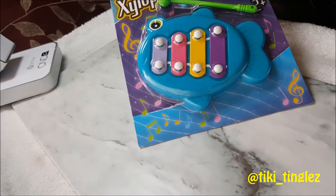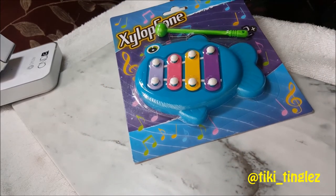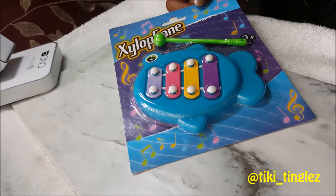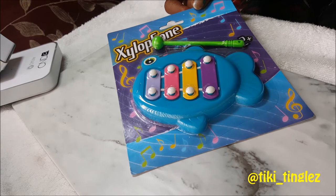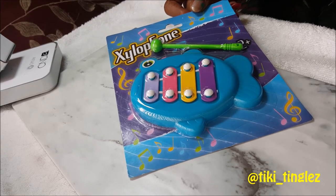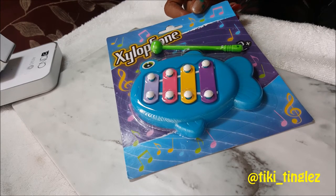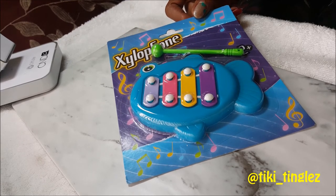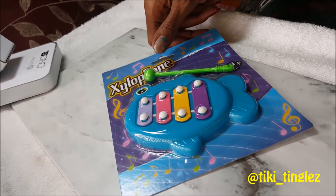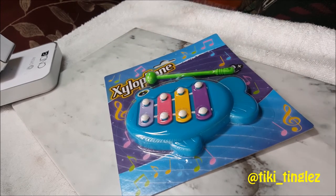Another fun thing I found was a mini xylophone. This is so cute, and I imagine I want to see if we can play some really relaxing tones on it — maybe like meditation bells and meditation tones. We're going to really work with that and see if we can do it. It's going to be fun and exciting.